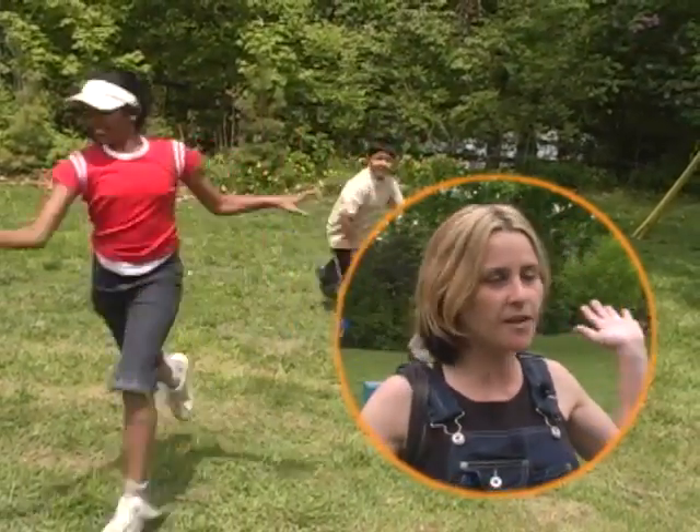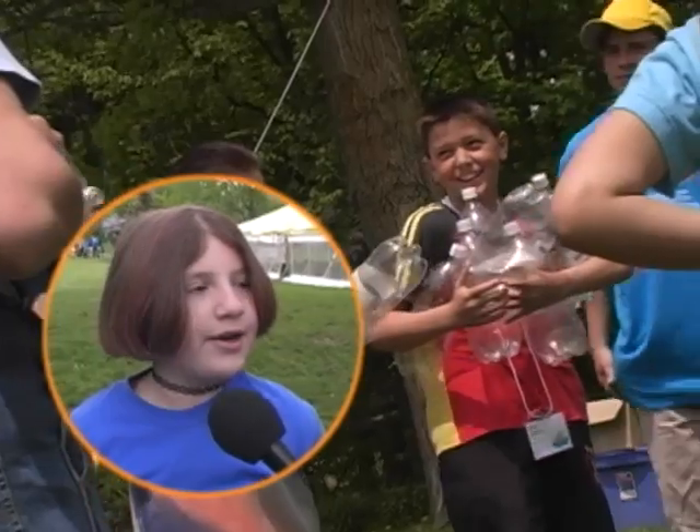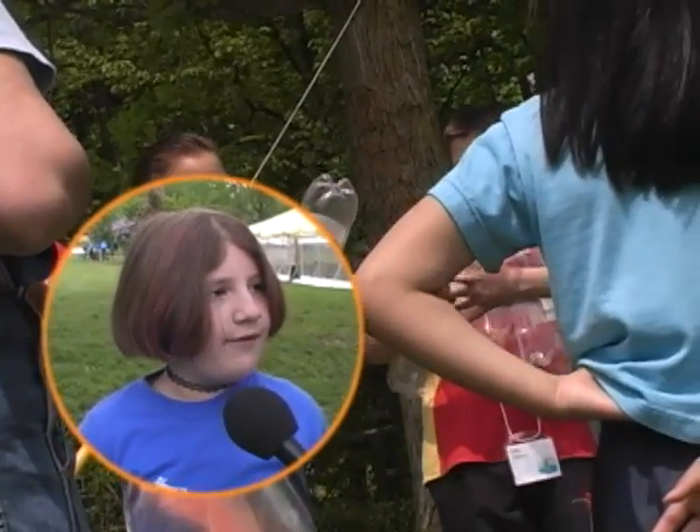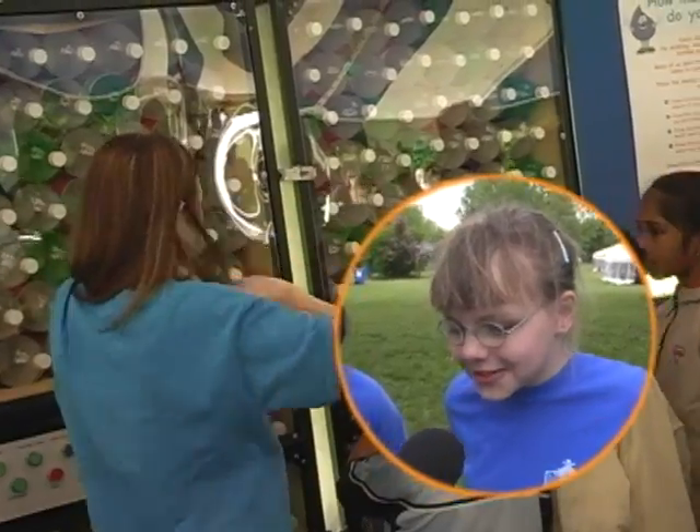I'm a grade 5/6 teacher at Mother Teresa's school and we are here at the Peel Water Festival. We're having a wonderful time with our students. I learned lots about water and the environment. It's really cool. I really like the festival because you learn all sorts of cool stuff here.